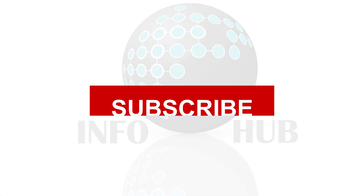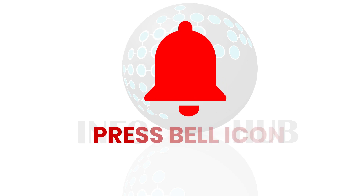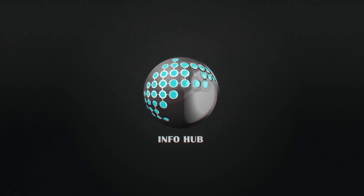If you enjoyed this video, subscribe to our channel for more captivating content, and hit the notification bell so you never miss an update from us. Thank you.